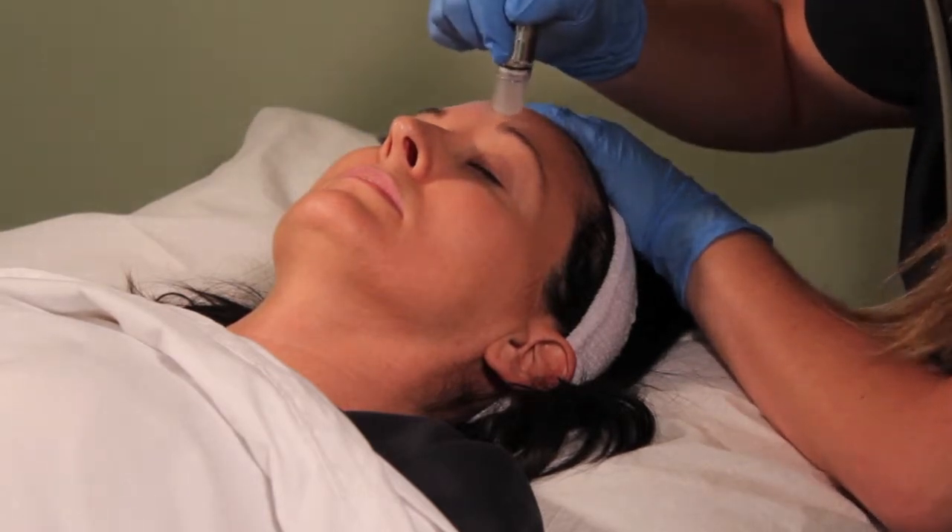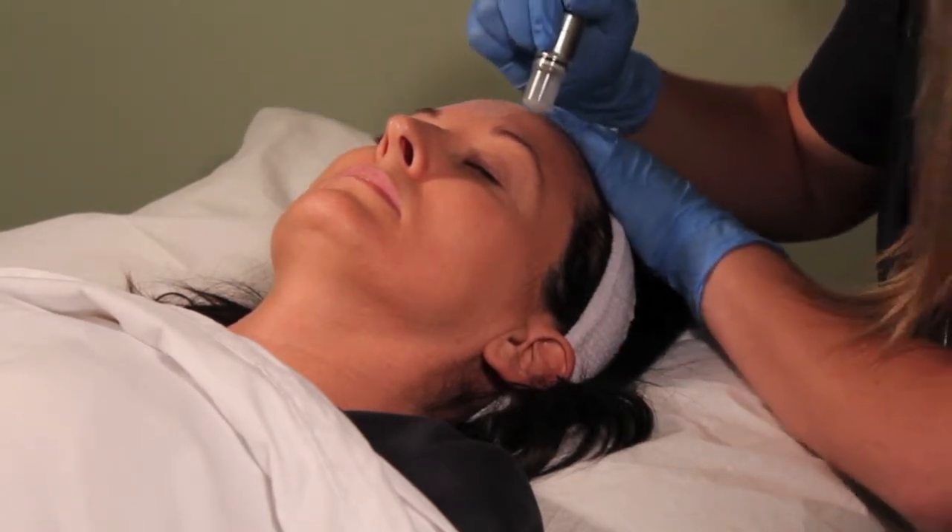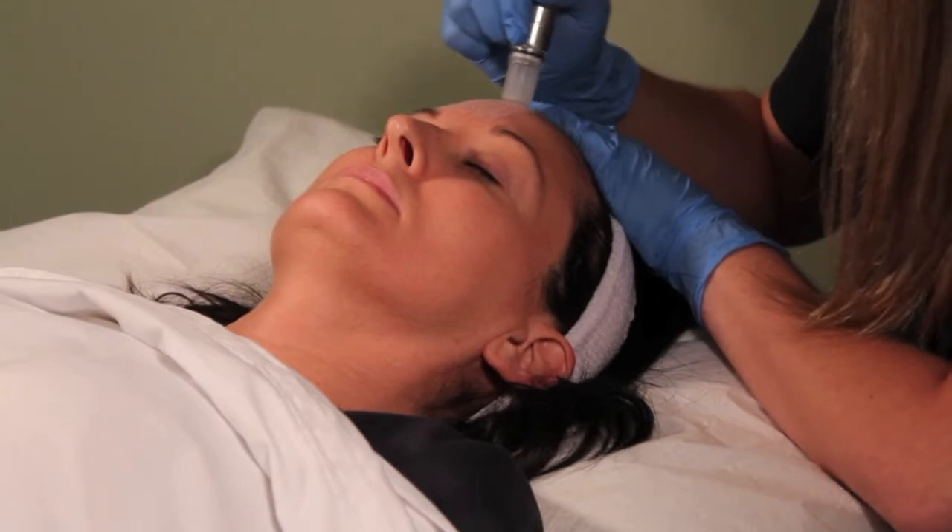Microdermabrasion is great for all skin types and is especially effective for treating wrinkles, acne, and an even skin tone.